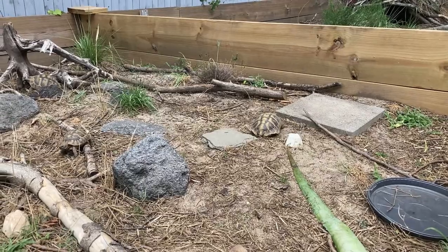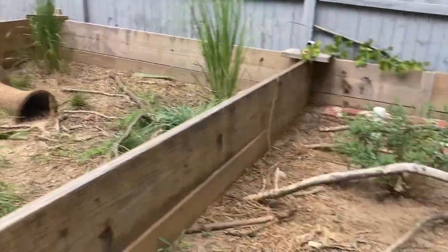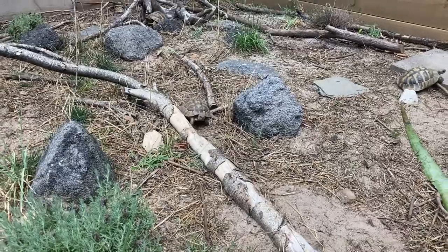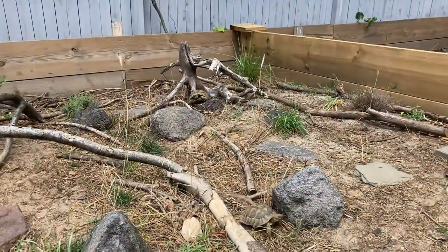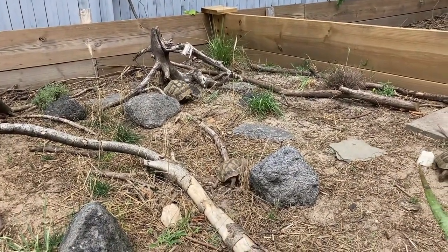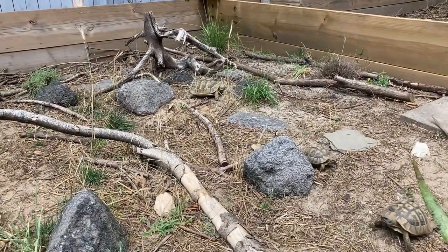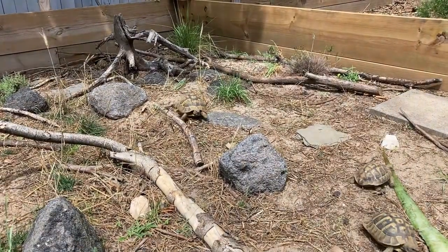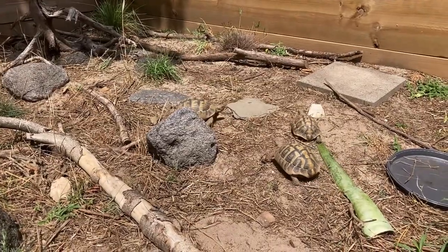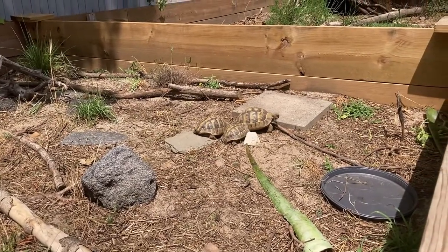So feeding testudo species — that's your Hermans tortoises like these guys, the Greek tortoises which are in that enclosure there, your marginated tortoises, Egyptian tortoises, and stuff like that. I think Russians used to fit into the testudo genus, but I think they took them out. But it's basically those tortoises that come from an arid climate, that don't have access to fruit, and that don't really eat much protein. The number one rule when feeding tortoises is to feed them a variety of things — don't stick to romaine all the time.